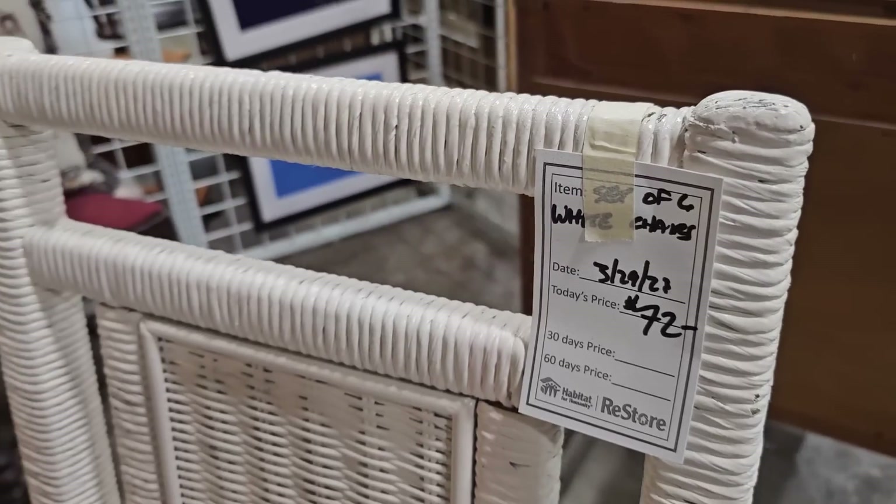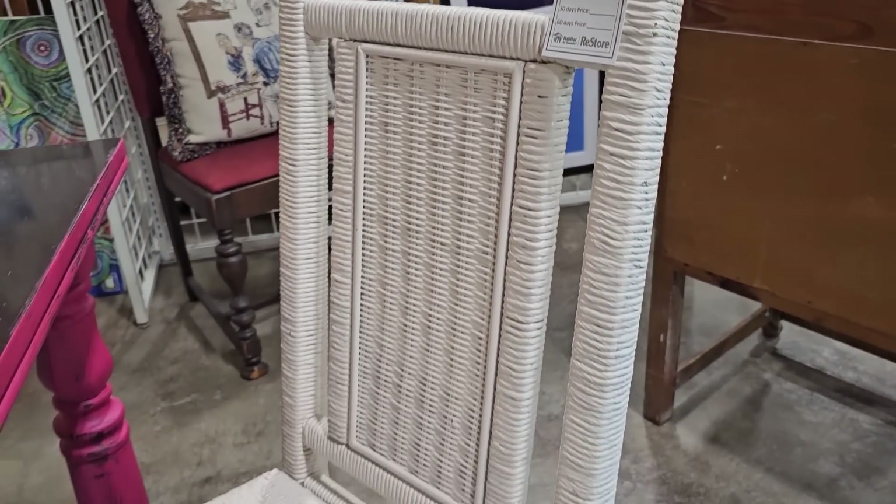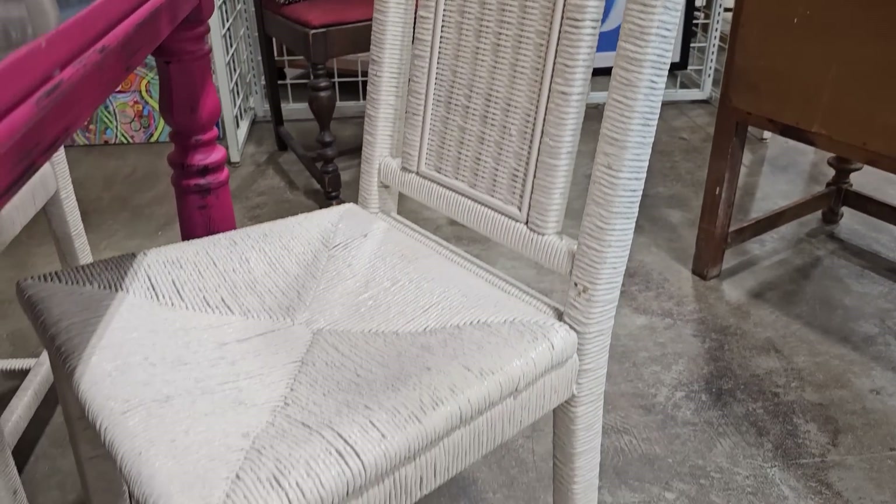Here's some more of their wicker — you get all six chairs for $72. I've got to tell you, these actually felt really heavy.